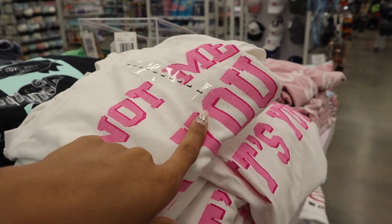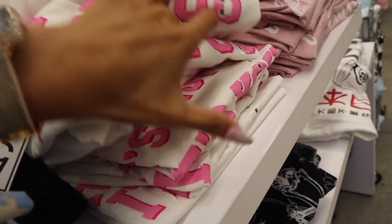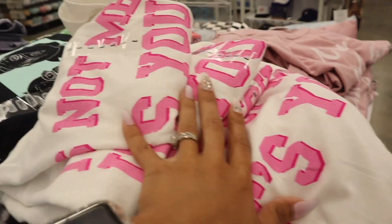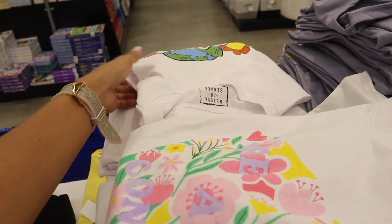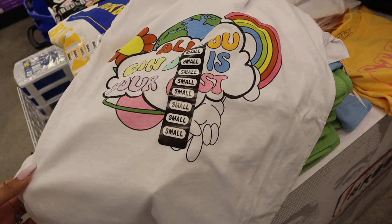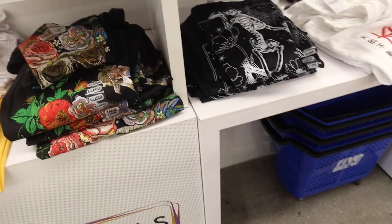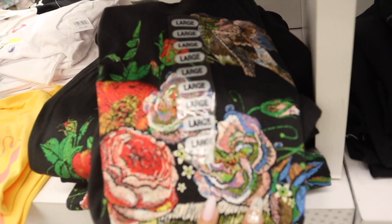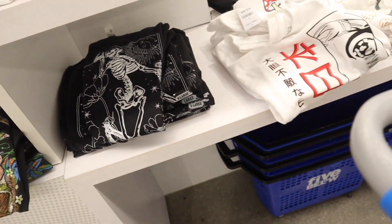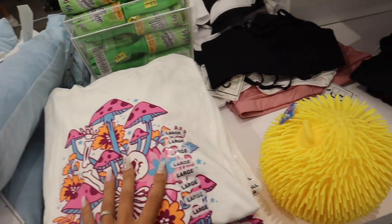There's one that says 'It's Not Me, It's You' — they never have a size small in that one, everyone picks it up. I think it's the cutest shirt Five Below has ever made and it doesn't look like it's from Five Below — it looks like you got it from H&M or Forever 21. There's also one with the earth and flowers — 'All You Can Do Is Your Best' — with rainbows, a flower, the planet, and a peace sign. And look at this one with roses and skulls and the moon — so fun and colorful.